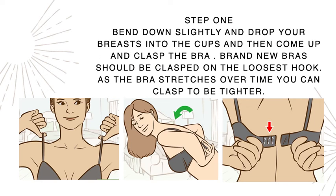Step one: bend down slightly, drop your breasts into the cups, then come up and clasp the bra. Brand new bras should be clasped on the loosest hook because the bra stretches over time. I always recommend fitting on the middle hook so you know it truly fits, but starting on the loosest hook since the bra will stretch and you can always clasp tighter.